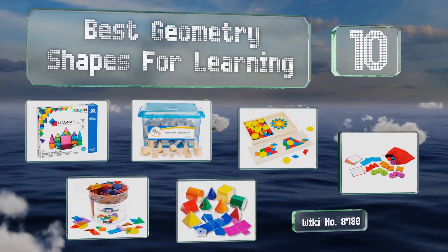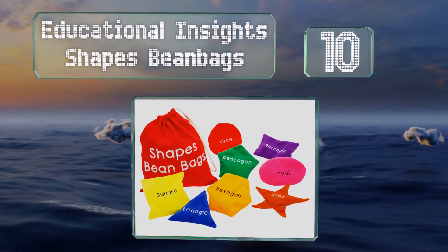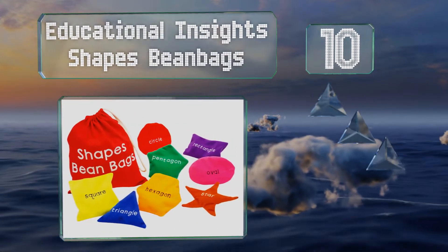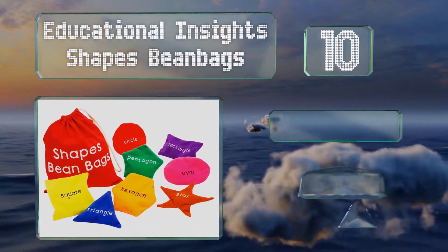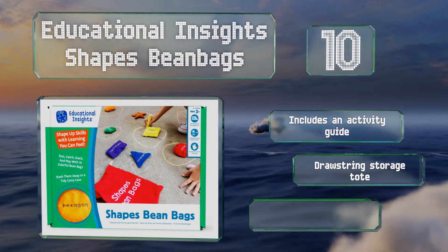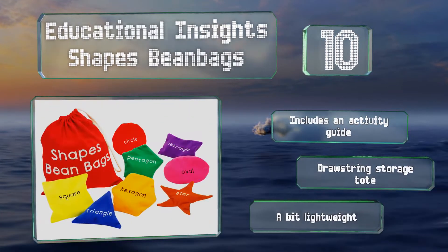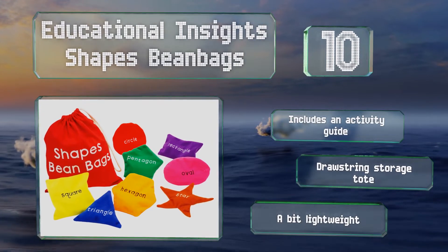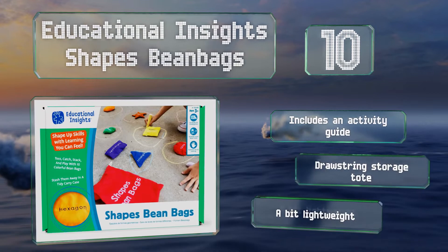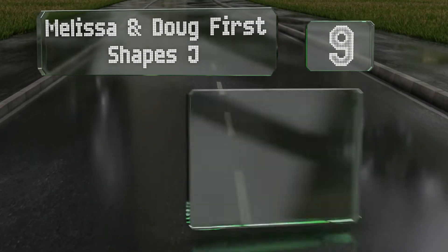Starting off our list at number 10, a fun alternative to traditional blocks and puzzles, the Educational Inside Shapes bean bags give kids a chance to increase their knowledge through a toss and catch game. Each bag measures approximately 5 inches wide and is embroidered with an easy-to-read script. These come with an activity guide and a drawstring storage tote, however they are a bit lightweight.